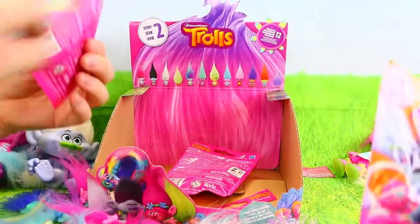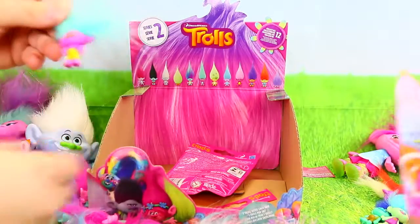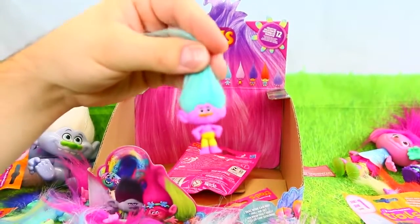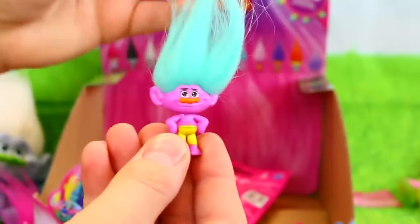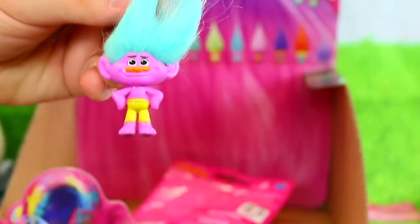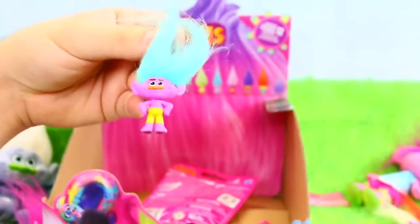Two last ones. Wait, this is Creek. Because Creek's kind of purple-y and then he has the yellow pants. That is so cool, that is Creek. We can have him be like the evil baby. I'm excited we have him.